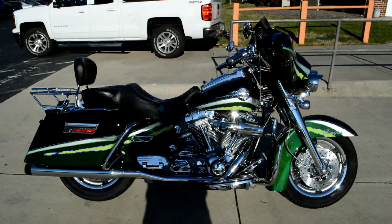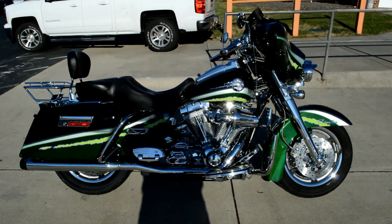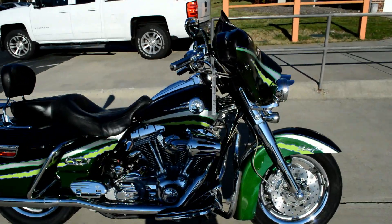Thanks for checking out another certified pre-owned Harley Davidson motorcycle right here at Cox's Harley Davidson. Got a 2006 FLHTCU SE Screamin' Eagle Electroglide Ultra Classic.